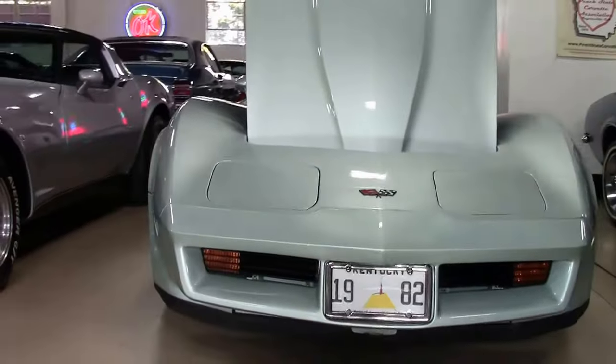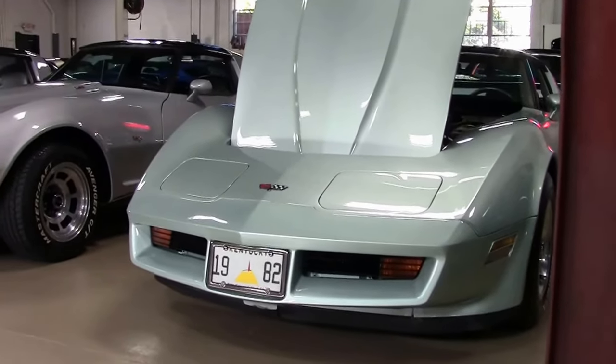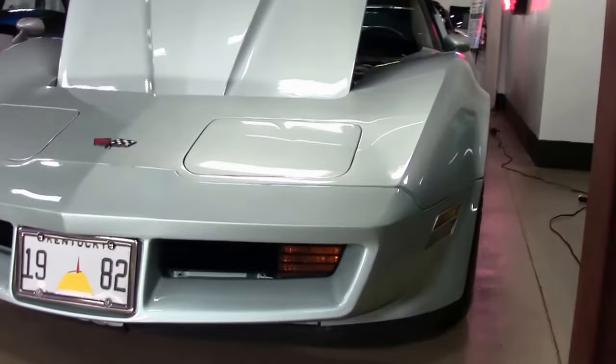1982 was the last year you could get an 8-track in the radio, something all of us older folks remember. This particular car is silver green — only 723 of these were ever made.